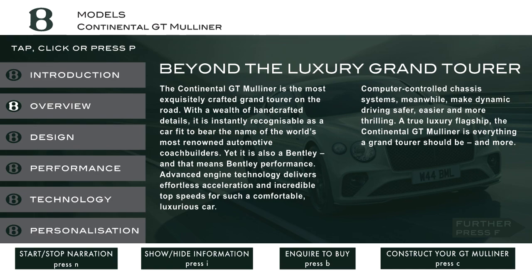Computer-controlled chassis systems, meanwhile, make dynamic driving safer, easier and more thrilling. A true luxury flagship, the Continental GT Mulliner is everything a Grand Tourer should be, and more.